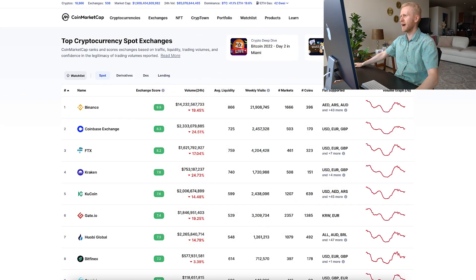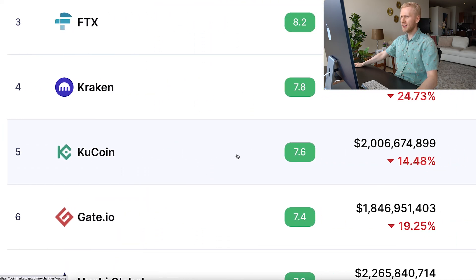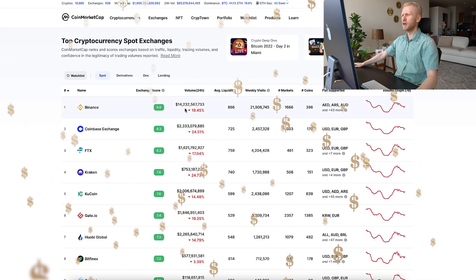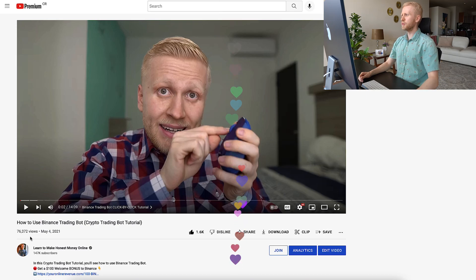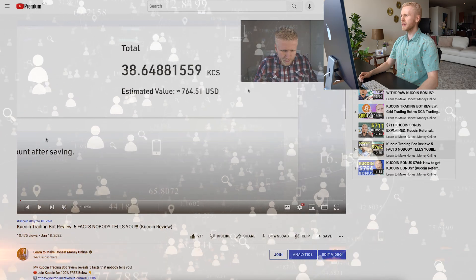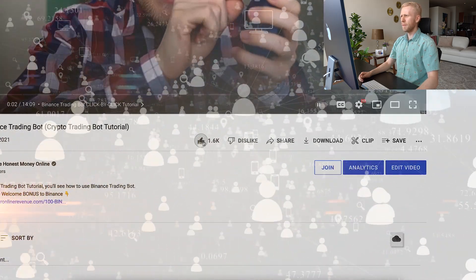And you can see here on CoinMarketCap that KuCoin and Binance are some of the biggest cryptocurrency exchanges in the whole world, with billions and billions of dollars being traded every single day. I've noticed that you have been loving my crypto trading bot tutorials, and tens of thousands of people have been watching my KuCoin and Binance trading bot videos with many likes.